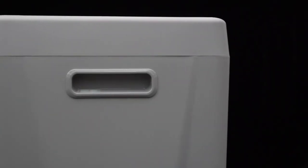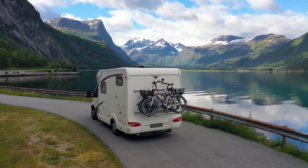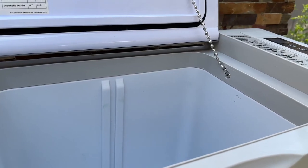With its energy-saving design, it won't drain your car battery, making it ideal for extended trips. Whether you're camping, tailgating, or just exploring new places, the Bouge RV 12-volt car refrigerator is the perfect companion to keep your food and drinks fresh and cool.